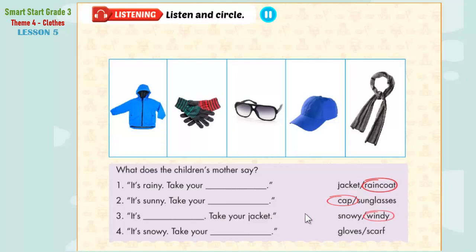Four. It's snowy today. Mom, can I go to the park? Yes, it's snowy. Take your gloves. My gloves? Here they are. Bye.